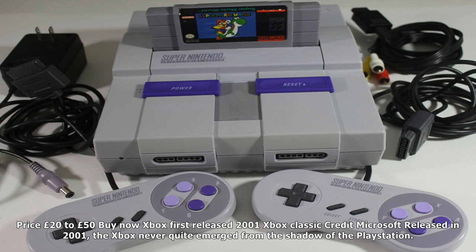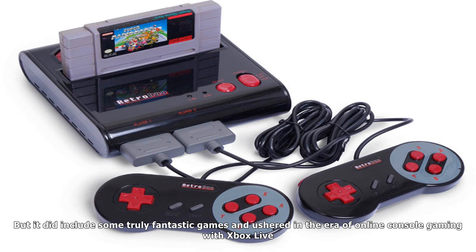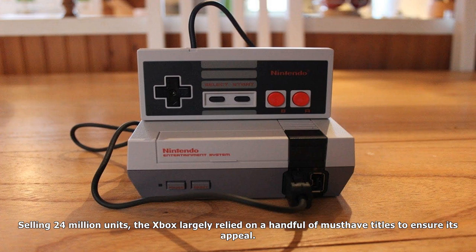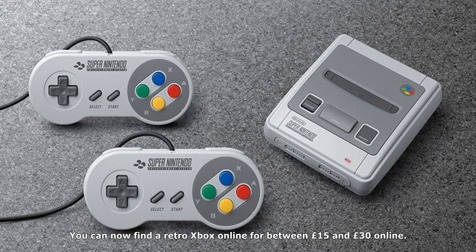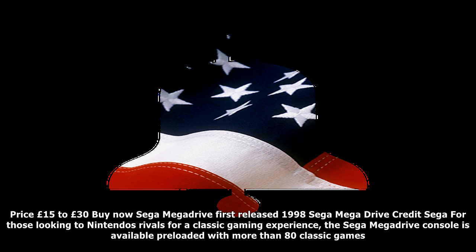Nintendo GameCube, first released 2001. The Nintendo GameCube has proven itself to have lasting power beyond many consoles. In fact, some major retro gaming tournaments take place using classic games from the GameCube, such as the fighting game Super Smash Brothers Melee. Released in 2001, Nintendo sold around 21 million GameCubes — far less than rivals such as the PlayStation. But it remains one of the best places to play Nintendo classics such as Zelda: The Wind Waker, Metroid, and Pokémon Colosseum. The GameCube can now sell for between £25 and £40 on eBay and Amazon. Price: £25–£40.